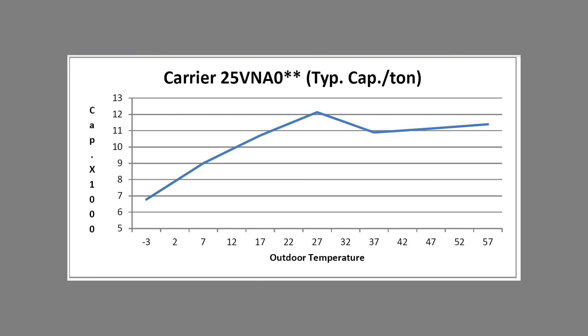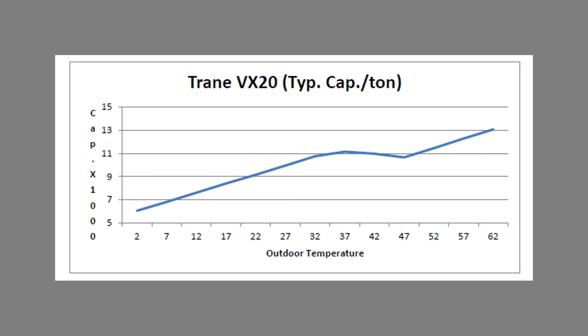With inverter-driven systems and cold climate heat pumps, the capacity lines aren't quite the same anymore. One particular Carrier system has its peak capacity at roughly 25 degrees — it actually has greater capacity at 25 than it does at 52, which makes sense because houses don't need full capacity when it's warm outside. Another extended capacity cold climate heat pump shows a nice flat performance curve between 47 and roughly 32 degrees — and in the Northwest we spend a lot of our hours in that temperature range.